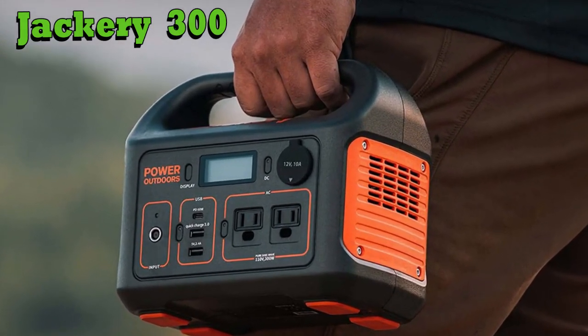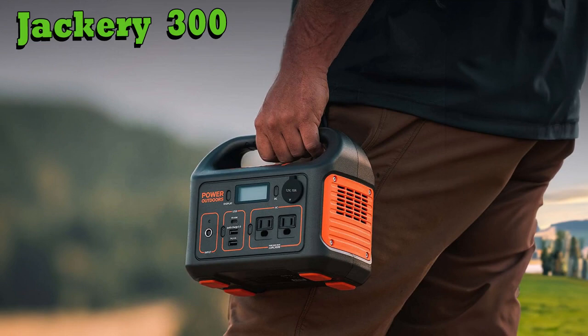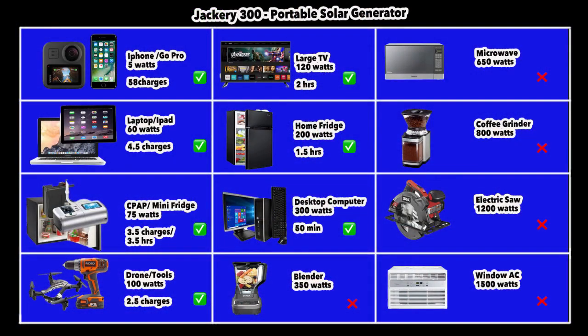Jackery offers extremely strong support and rugged products, and the Jackery 300 is no exception. It can power your iPhone or GoPro about 58 times, charge your laptop almost 4.5 times, run a mini fridge for about 3.5 hours, and charge a CPAP machine consuming 75 watts about 3.5 times. Tools and drones at 100 watts can be charged 2 to 2.5 times. A large TV runs for about 2 hours, a home fridge for about 1.5 hours, and you can even run a desktop computer since its AC output is 300 watts — though a blender or microwave beyond 300 watts is out of range.